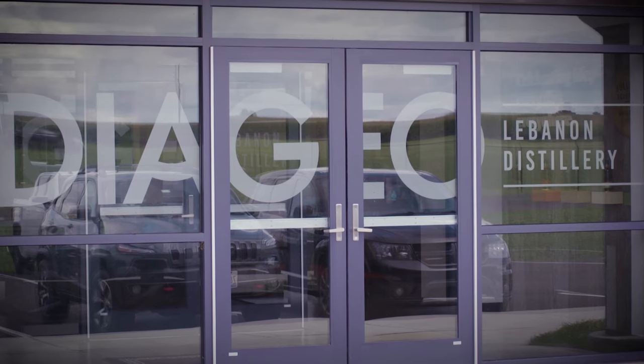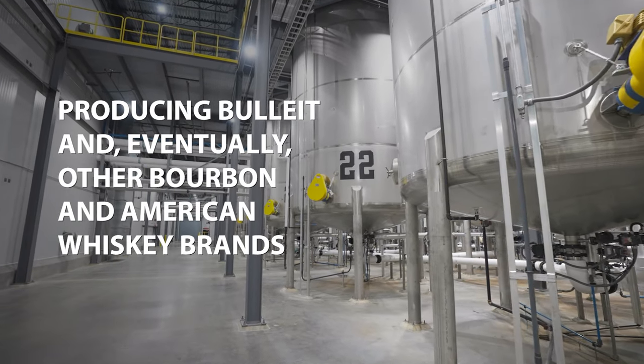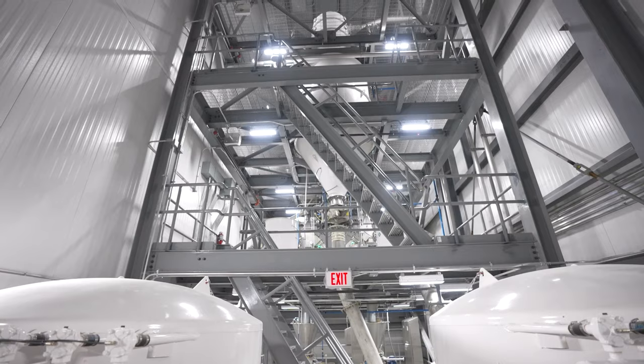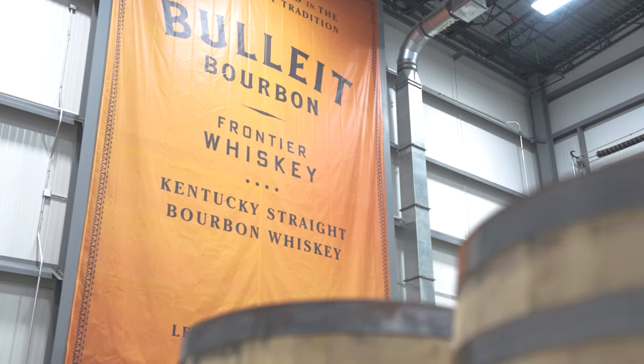The Yageo Lebanon Distillery is a place that's producing bourbon. If you were to come visit the site, what you would quickly notice is the adoption of state-of-the-art technology to the time-honored tradition of making bourbon. The Bullitt brand means innovation and bourbon.